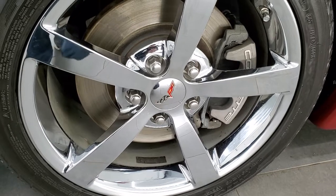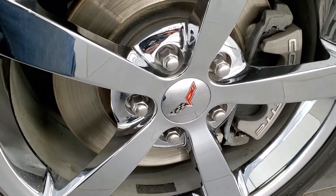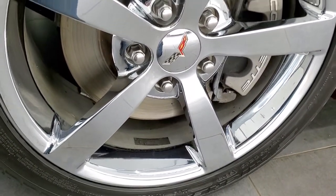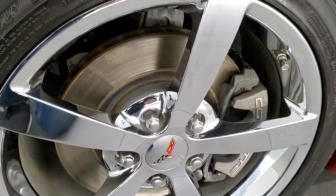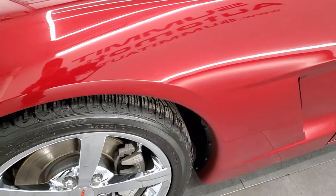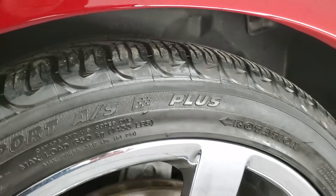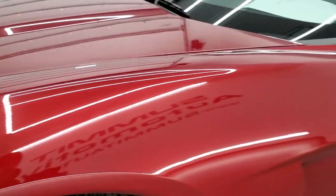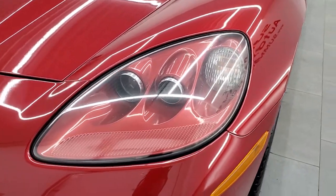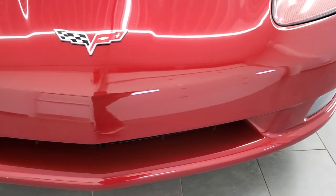This one has Michelin Pilot Sport tires in the front — 245-40ZR18 — so you get 18-inch chromed alloy rims up front. Those are Corvette rims and they are in excellent shape, no scuffs or scrapes. The tires have about 60-70% of the tread left. Front fender is in excellent shape. It does come with the HID headlamps and the factory fog lamps. Front bumper is in nice shape as well.